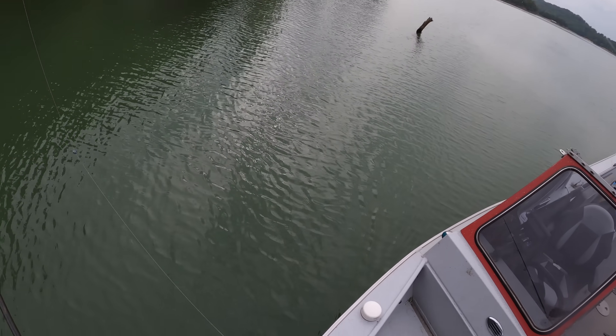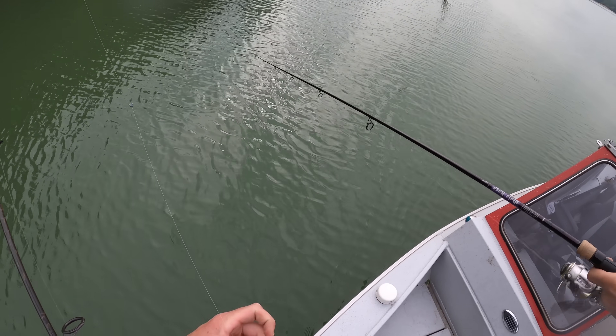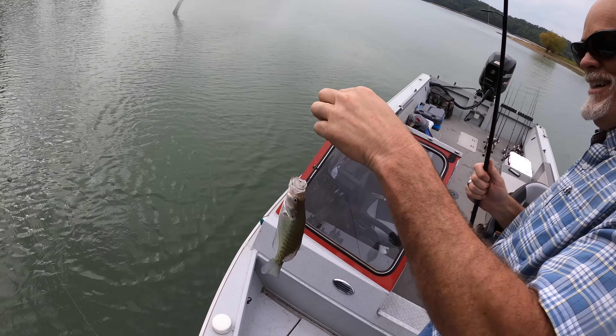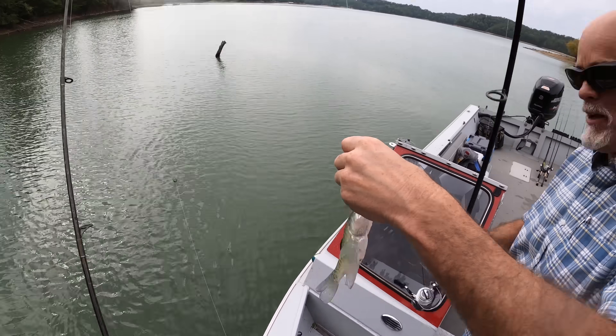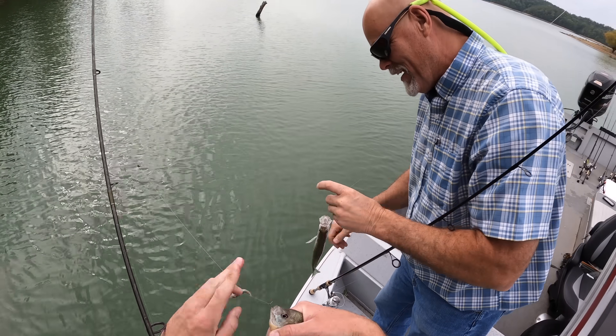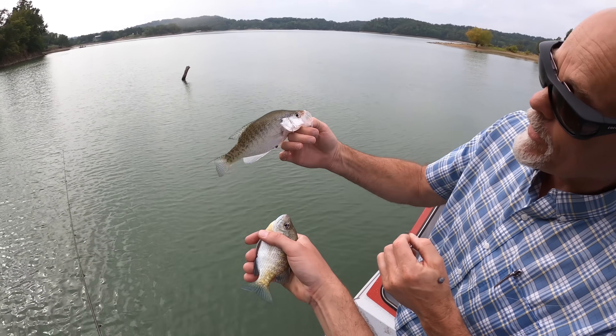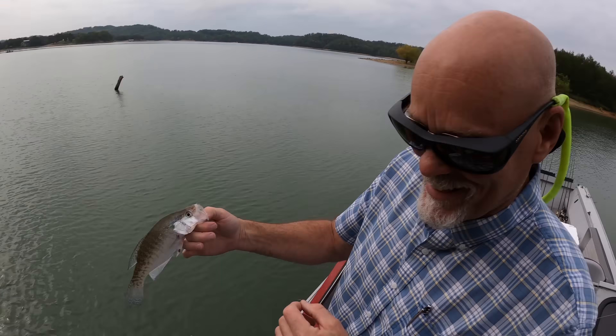I got something. Does it feel like a good one? It's a crappie! First crappie of the day. Not big enough, but we caught a crappie. Guys, we got two fish back to back at that tree right there. Back in Idaho that would have been pretty darn nice.